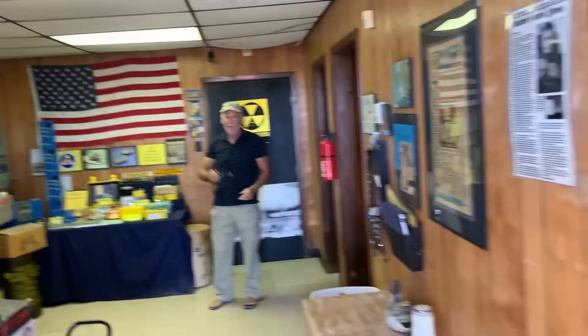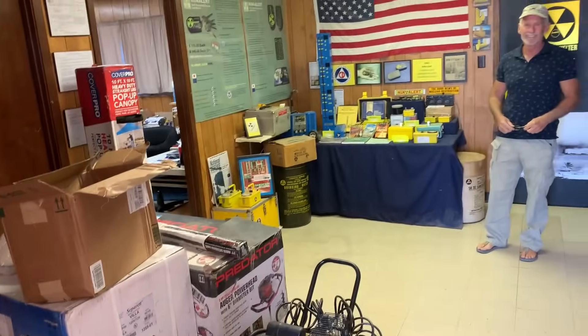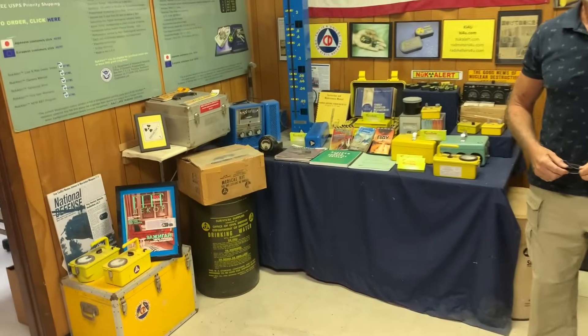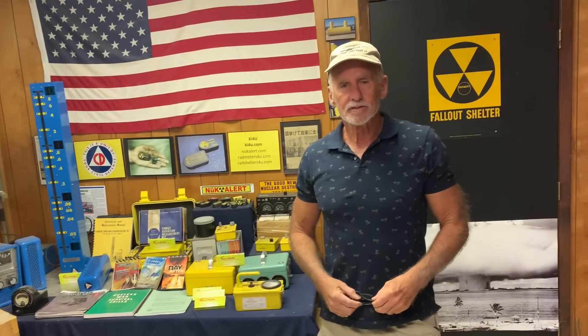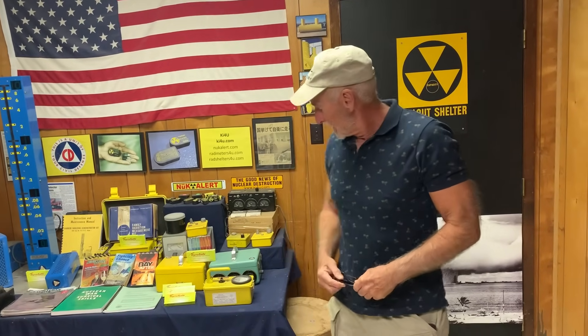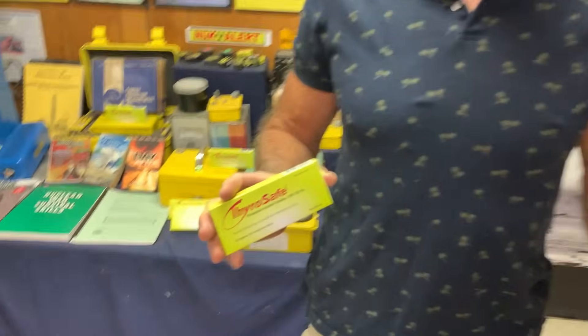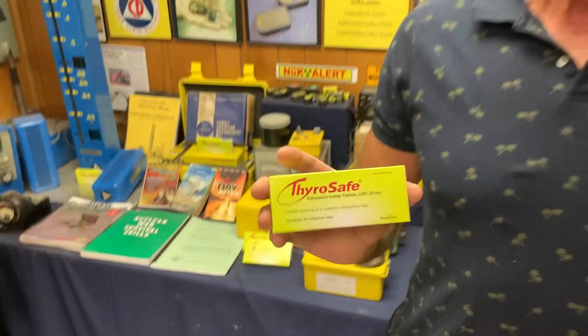We're making another stop here. I've done a couple videos with Shane here at KI4U — he's the guy that supplies radiation equipment. Today we're going to talk about potassium iodide and why you need it in your survival supply. A lot of people have heard about potassium iodide, and not to confuse it — it's not potassium iodine. Potassium iodide or potassium iodate — they'll both do the same job.